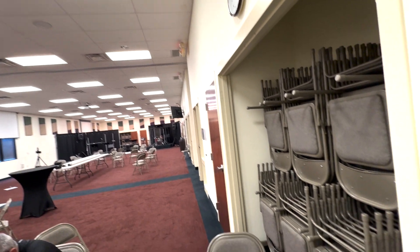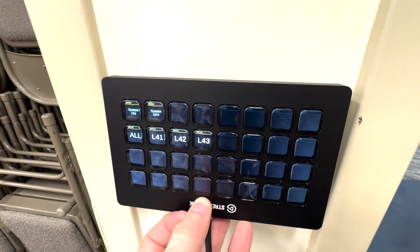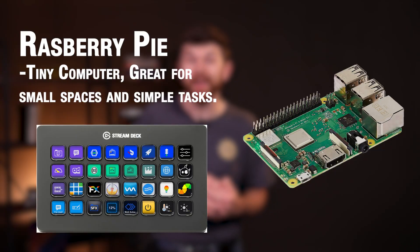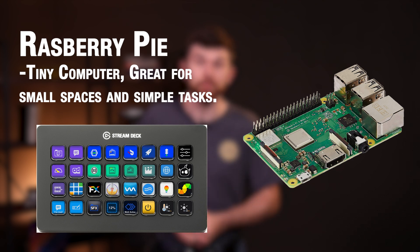The Stream Deck controllers would be mounted on the wall at the entrance of each room. A 3D-printed case would house the Stream Deck as well as the Raspberry Pi computer that allows the Stream Deck to operate without a traditional computer to run the control software. The enclosure would also need access to power, and then it would connect to the building's Wi-Fi for control of the system.